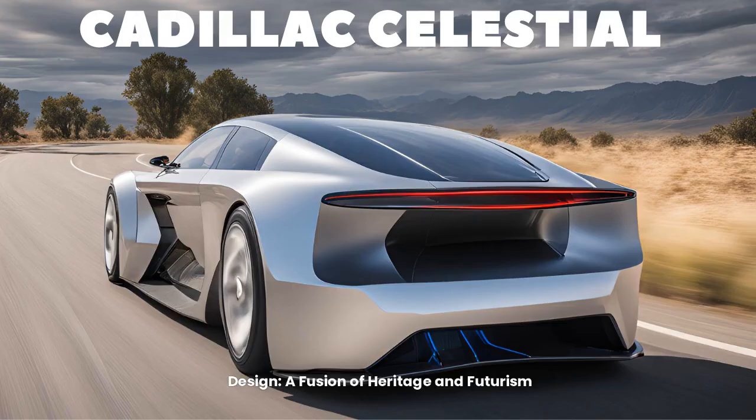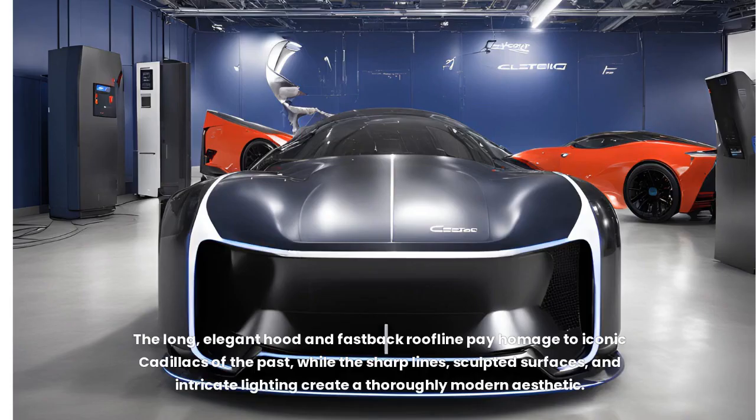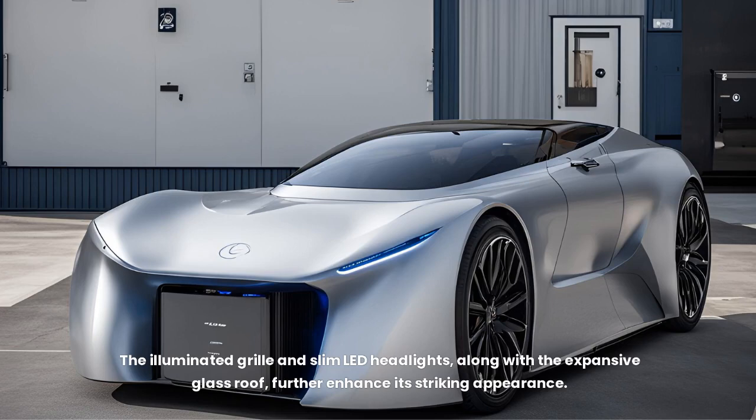Design: a fusion of heritage and futurism. The Celestique is an artful blend of classic Cadillac design cues and futuristic elements. The long, elegant hood and fastback roofline pay homage to iconic Cadillacs of the past, while the sharp lines, sculpted surfaces, and intricate lighting create a thoroughly modern aesthetic. The illuminated grille and slim LED headlights, along with the expansive glass roof, further enhance its striking appearance.